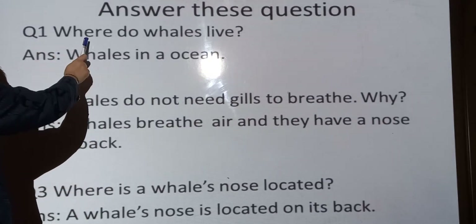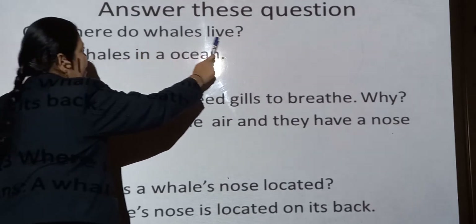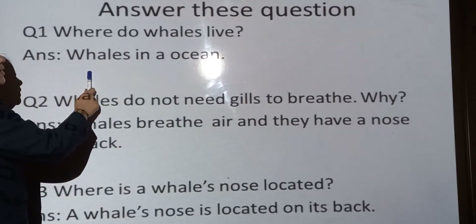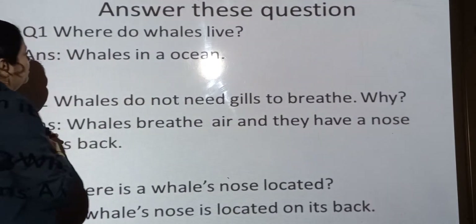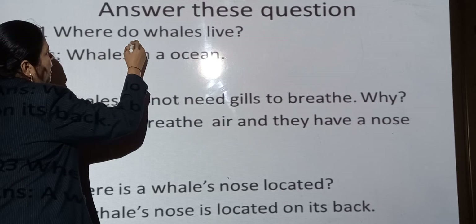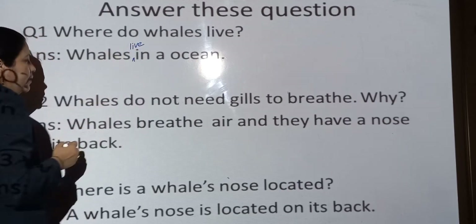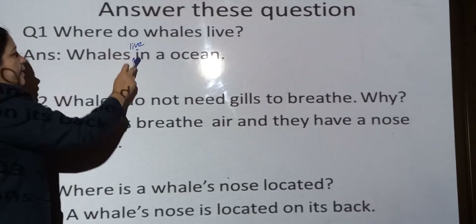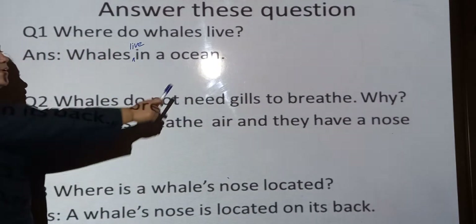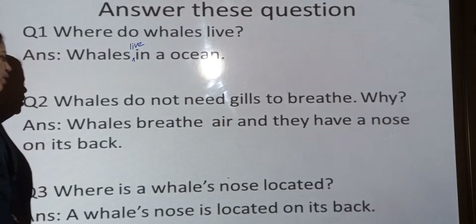Question number 1: Where do whales live? Whales live in the ocean.